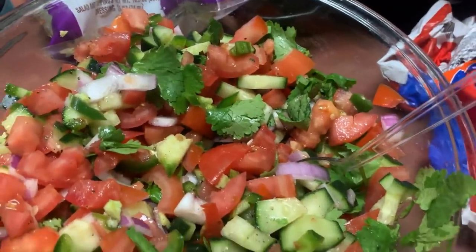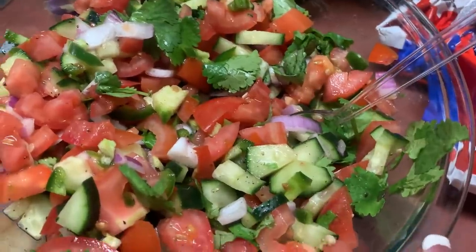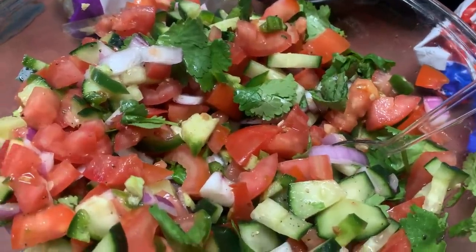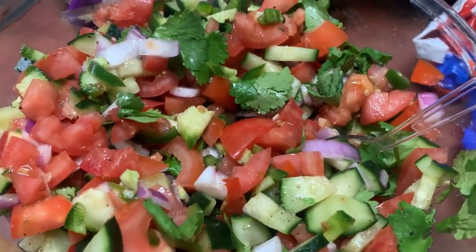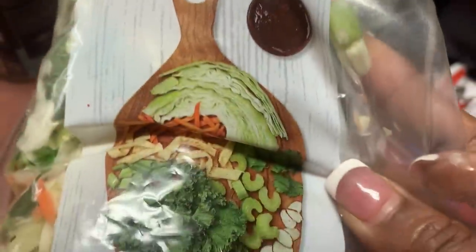Alright y'all, so we're having cod fish tacos tonight. I made my pico de gallo — this time I added cucumbers. And then there's jalapeño, cilantro, red onion, and tomato. And then it's lined with salt and pepper.